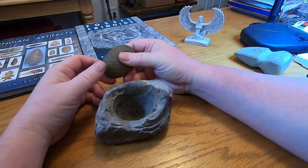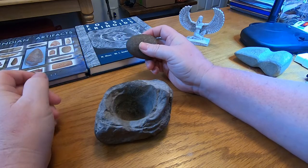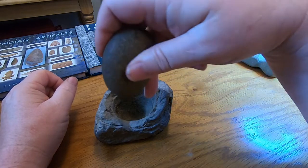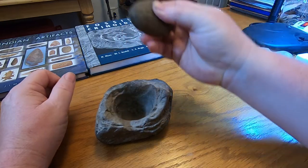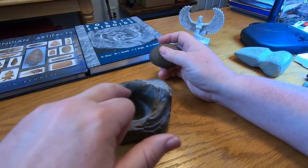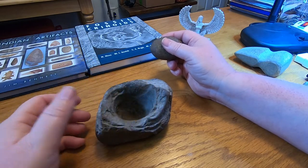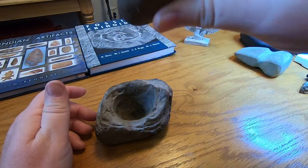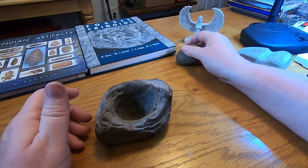This is what the Native Americans would use to grind up their corn — or milo, I think they called it maize back then. They'd put it in there, put this rock down, and just crush it, kind of twist it. You can see where they started it and how rounded over the edges are. That's how they would grind that corn up to cook with.